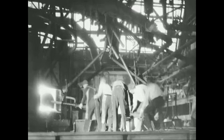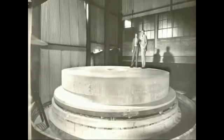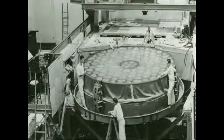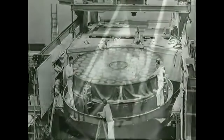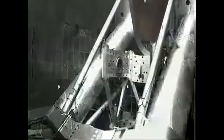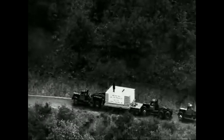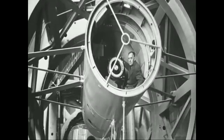The 20-ton mirror disc was allowed to cool for 10 months before being transported by train to Caltech in 1936, where it remained in the optical shop for 11 and a half years. Assembly of the dome and telescope was completed by the late 1930s, but the mirror did not arrive at Palomar until after World War II. Finally, in 1949, it was time for the Hale telescope's scientific mission to begin.